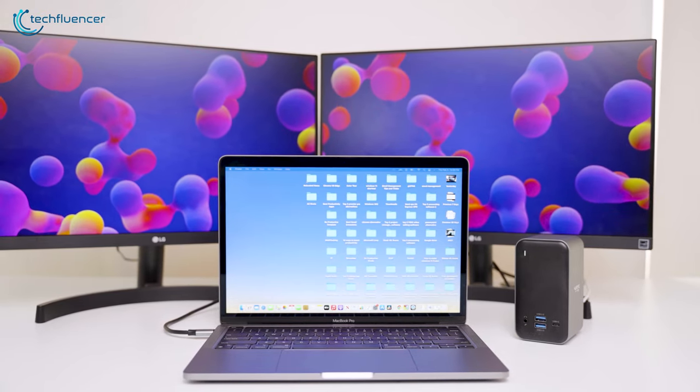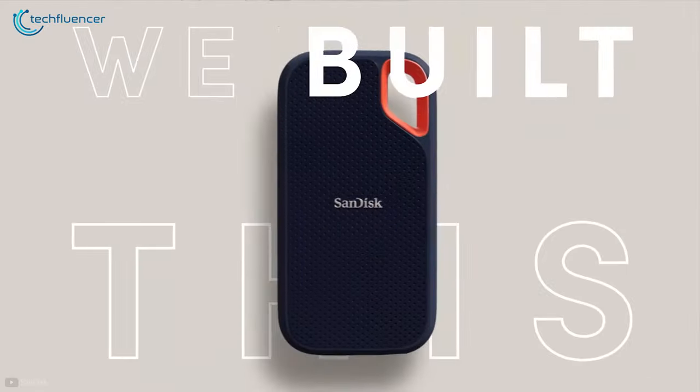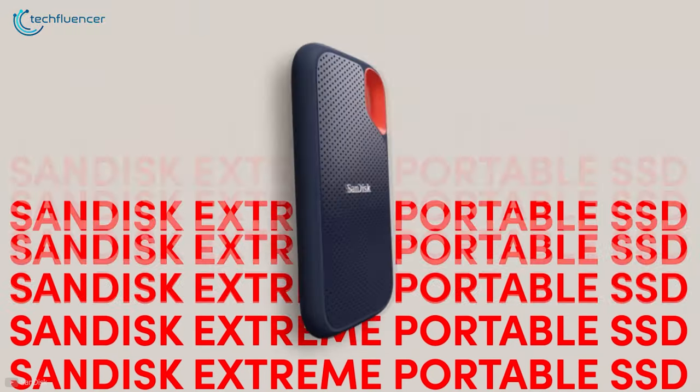Now that you've got yourself a docking station, you'll be needing some accessories to plug into it. Most importantly, a storage drive. SanDisk Extreme V2 is a reliable external SSD to store all your data in a secure manner.